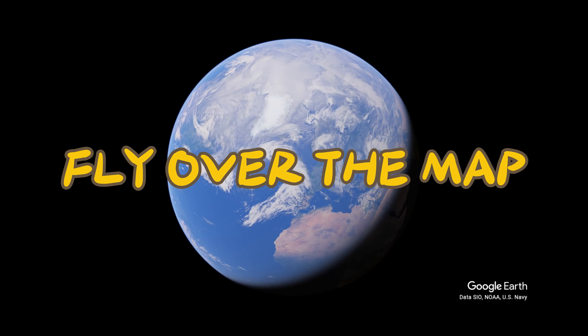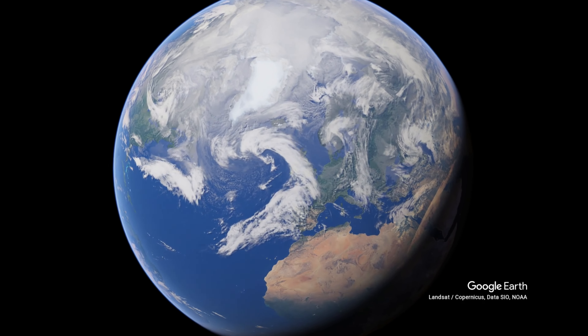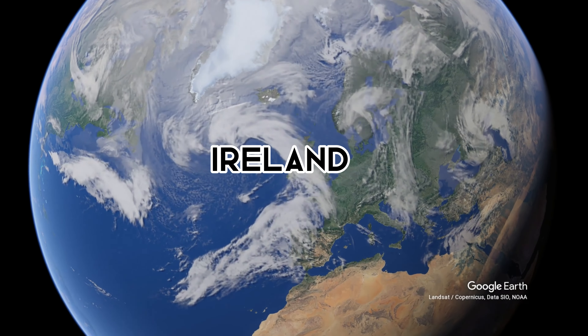Welcome to Fly Over the Map. Today, we find ourselves in Ireland.